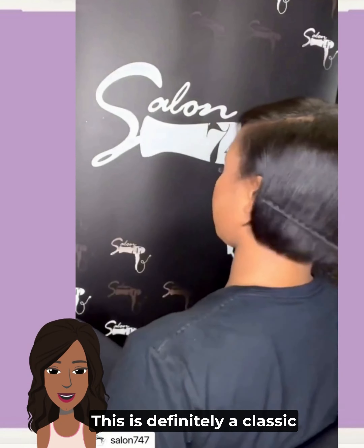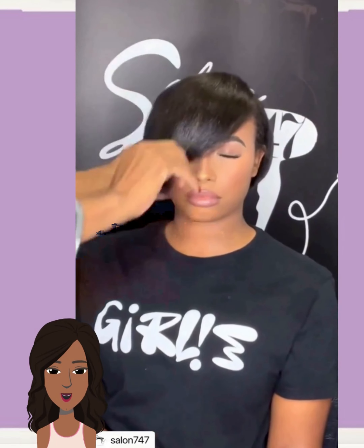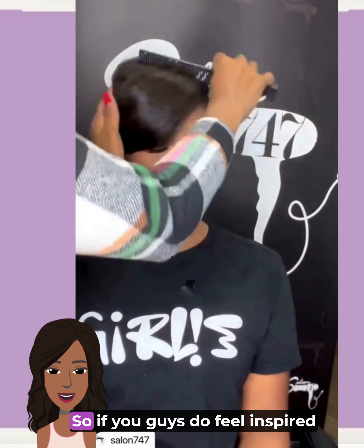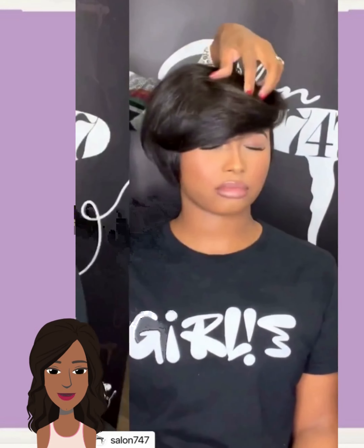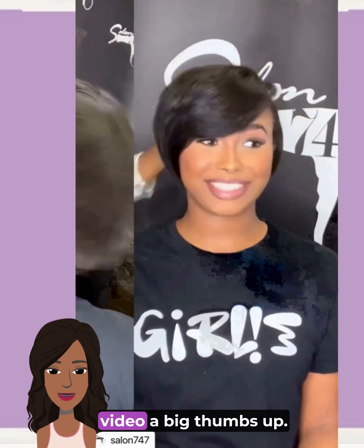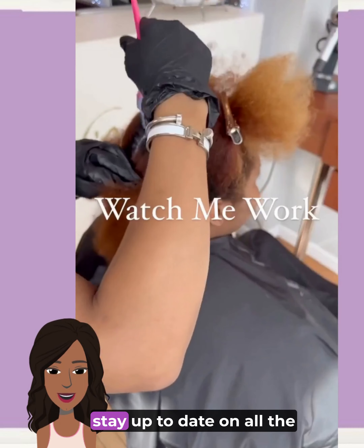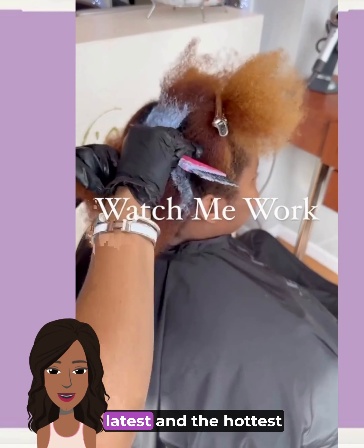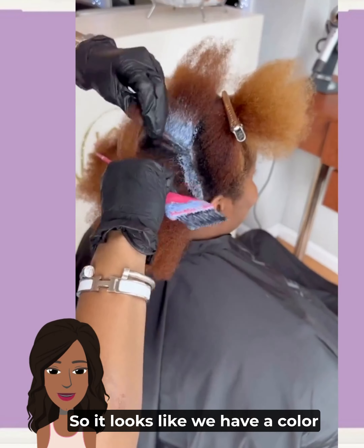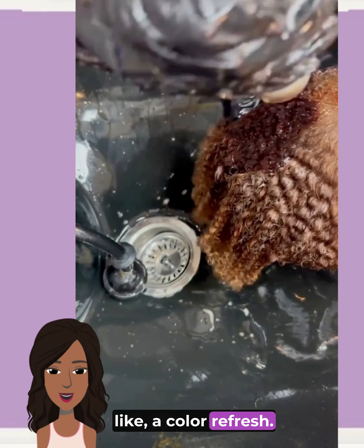Gorgeous — this is definitely a classic, effortless style. If you feel inspired by any of these hairstyles, please give today's video a big thumbs up, hit that subscribe button, and you'll stay up to date on all the latest and hottest Black hair trends. Looks like we have a color change for the next hairstyle — she might be in for a color refresh.